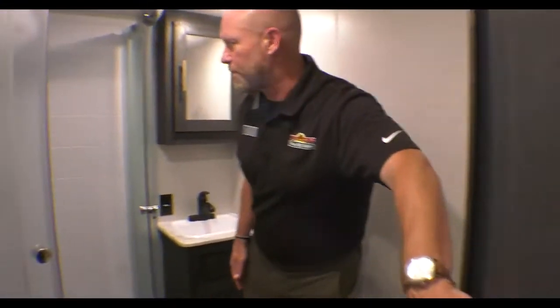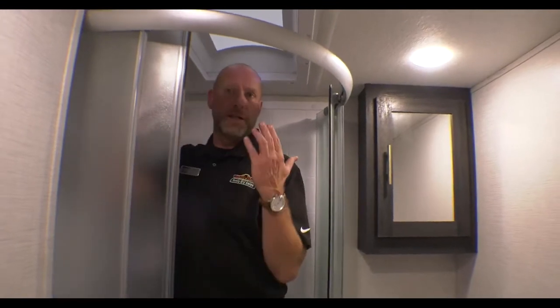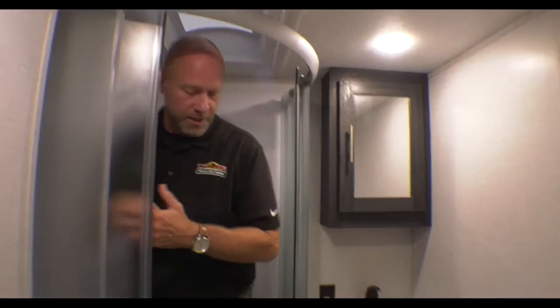I'll just step inside. Really nice bathroom, super tall shower. I'm 6'1" and I've got plenty of clearance in here, so you taller guys and taller gals, this one will work just fine for you.